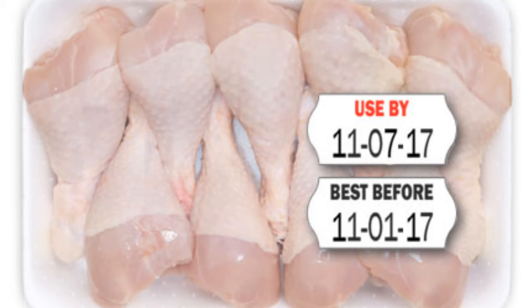A used-by date is the last day the producer guarantees the best quality of the product — except in cases of infant formula. This is not safety data, nor is it a mandatory label. Supermarkets and retailers can legally sell produce that has passed its best-before date, but cannot sell food that has passed its best used-by date, since used-by is related to safety rather than quality.